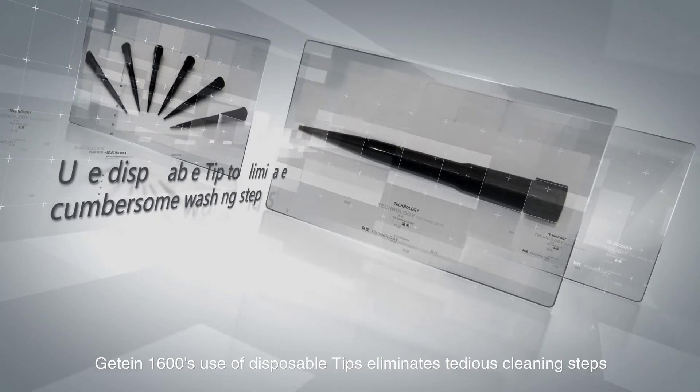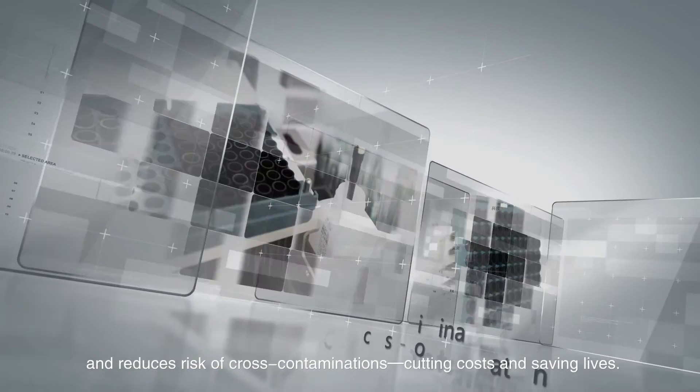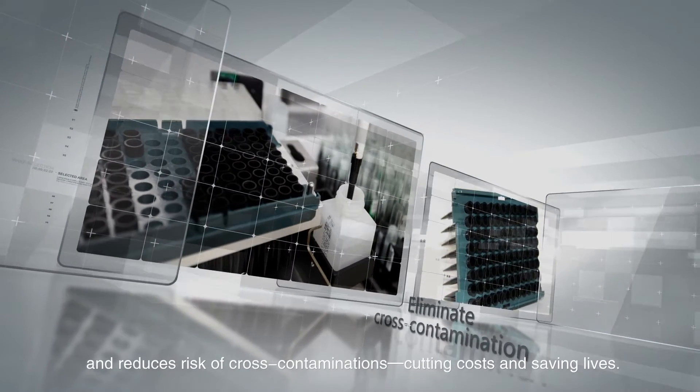JITAN 1600's use of disposable tips eliminates tedious cleaning steps and reduces risk of cross-contaminations, cutting costs and saving lives.